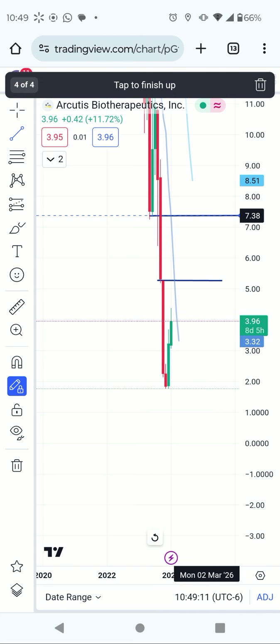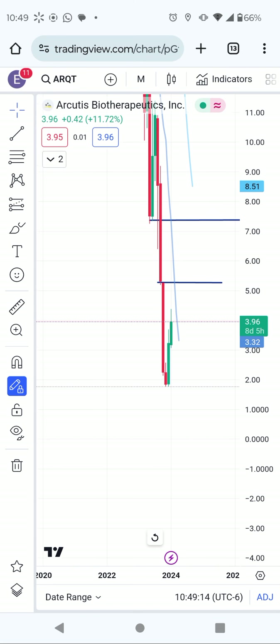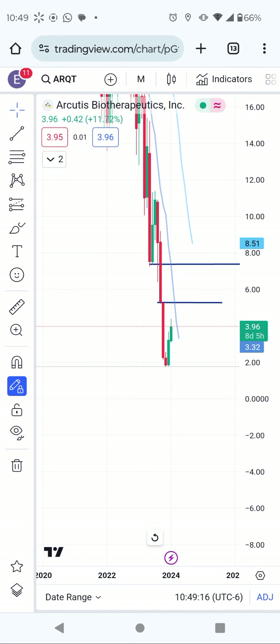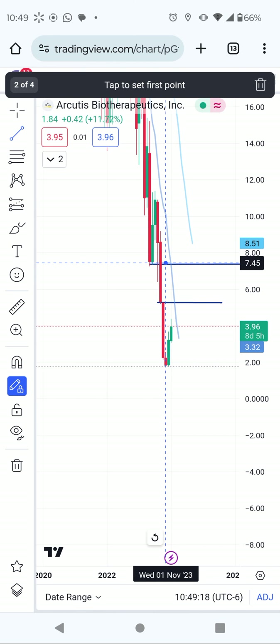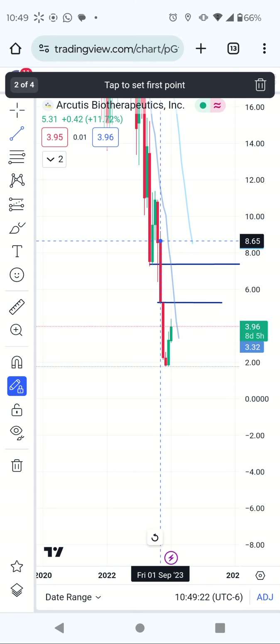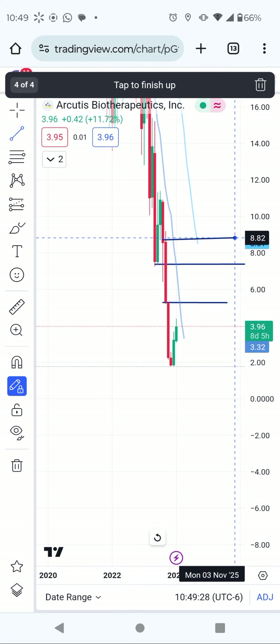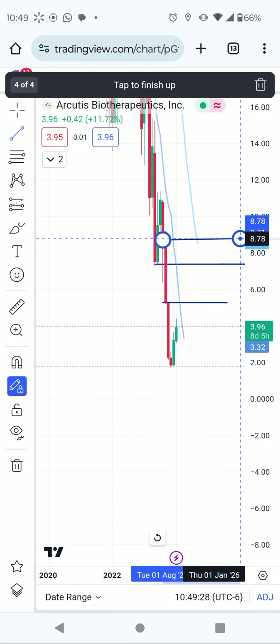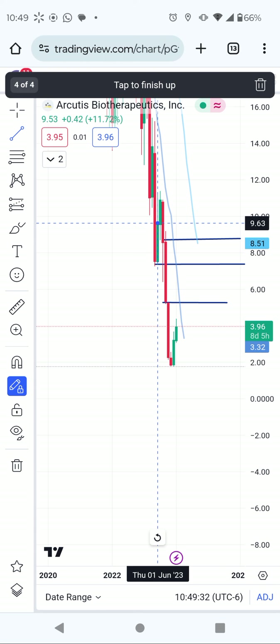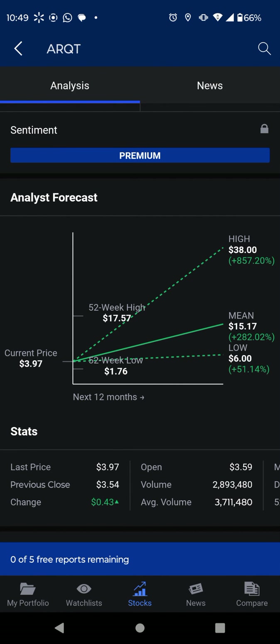I'm going to show you the actual targets. From here we have another resistance between here and eight dollars. I think this area between eight dollars and fifty cents is going to be the big peak area. Let's go see the real targets.